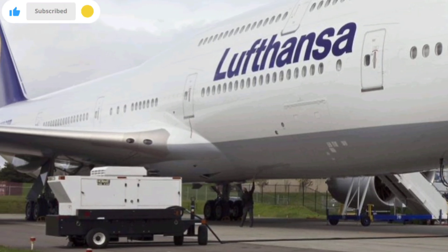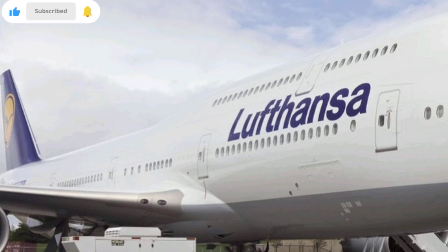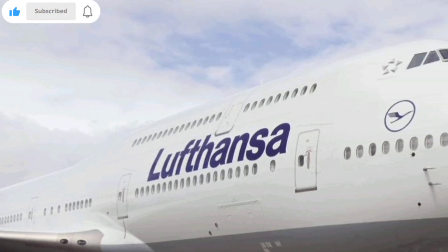These changes may not seem dramatic from afar, but they translate into major improvements in fuel efficiency and range, giving the aircraft a competitive edge over older wide-bodies.